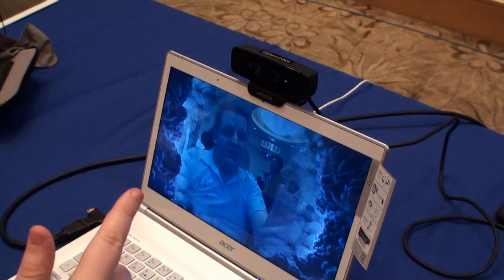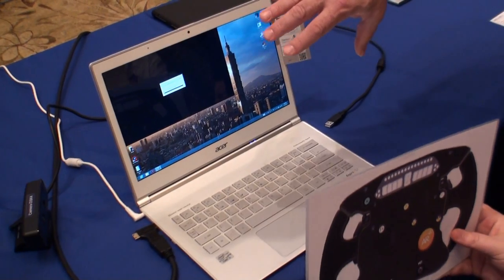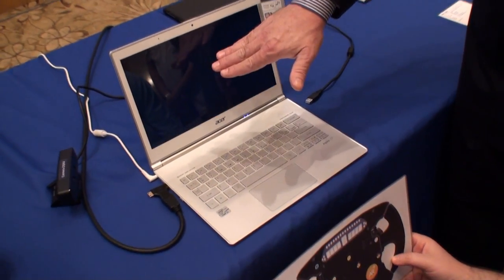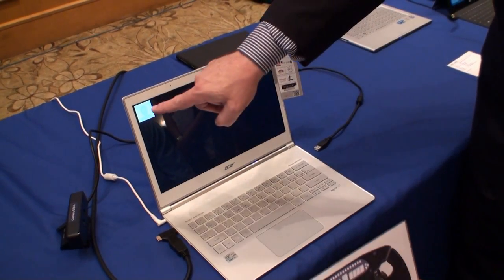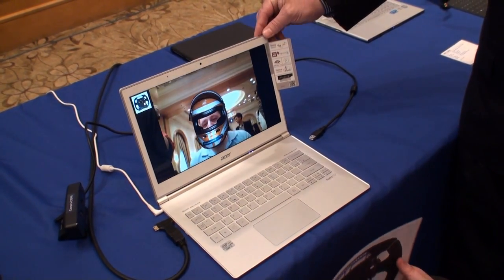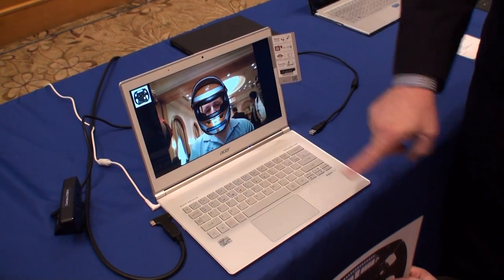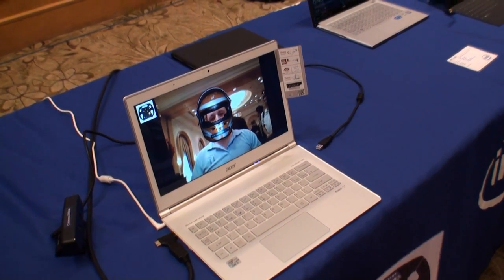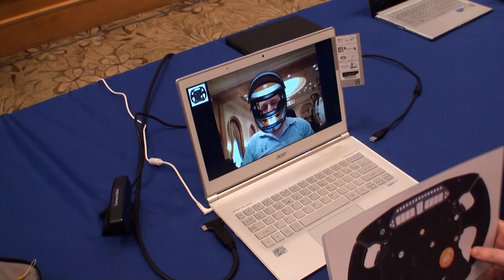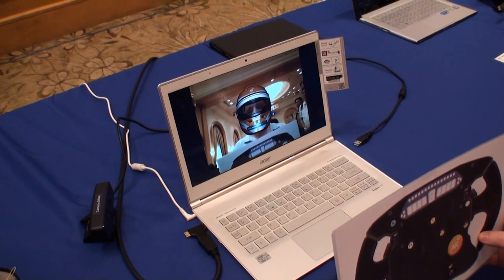Now we're going to cut the video and show you a racing demo. So it's looking at you — we're starting the racing game. We're going to get it set up here properly. It's detected my head, and let's put a helmet on there. So now I show the steering wheel, and now we start racing.